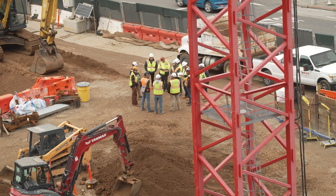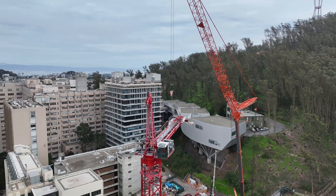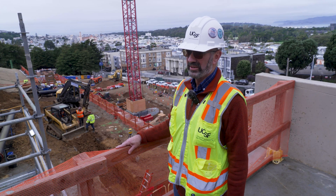Those of us working on the project are extremely proud of that, and we're also excited that the campus community and the people around here can get excited too, as they see this beautiful building go up over the next couple of years.